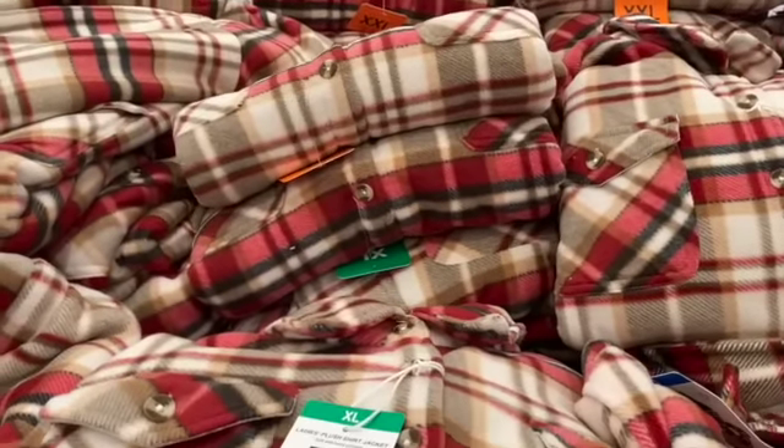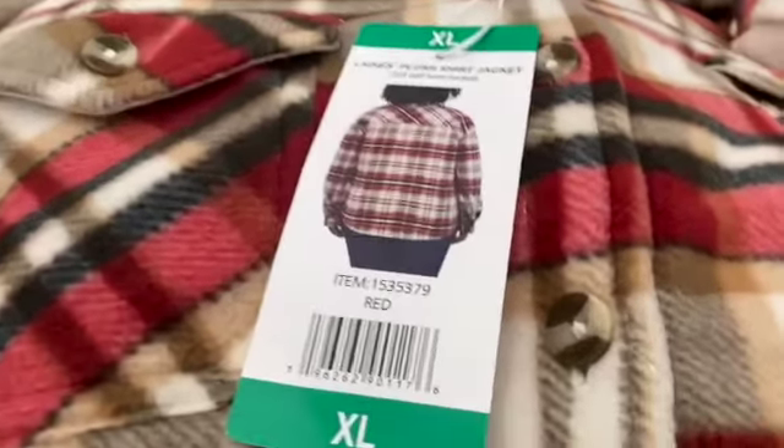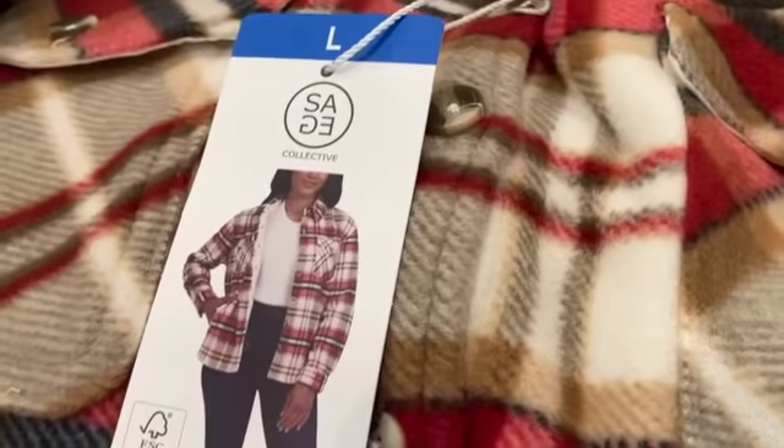Sage Ladies Plush Shirt Jackets, $14.99, save $3.00, $11.99.